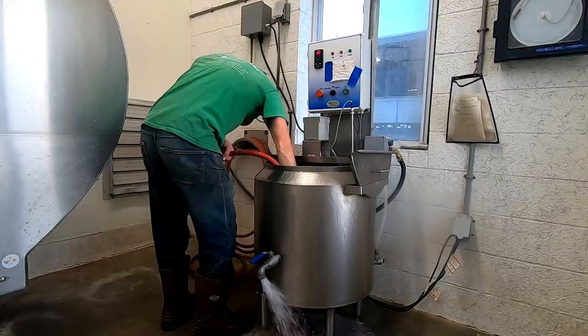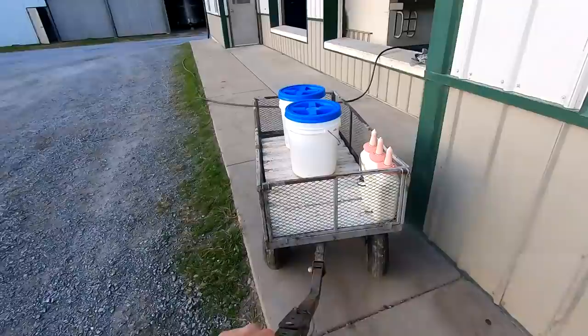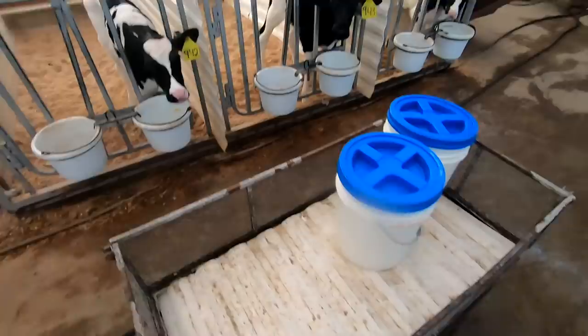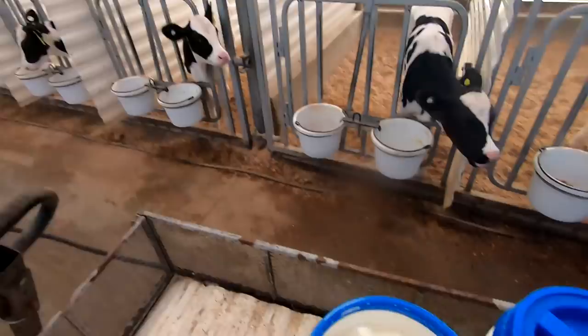I almost forgot, I need my scooper. So we have the pasteurizer heat the milk up to 108 degrees to feed — that's a little warmer than it would have to be, but by the time you get it out here it cools down a little bit. I'm going to do the bottles last; we'll get the bucket calves fed first. This is a half gallon scooper. We'll give each one a half a gallon to start, and some of the middle-aged ones around a month old they'll get a little bit more — we'll see how much we end up having.